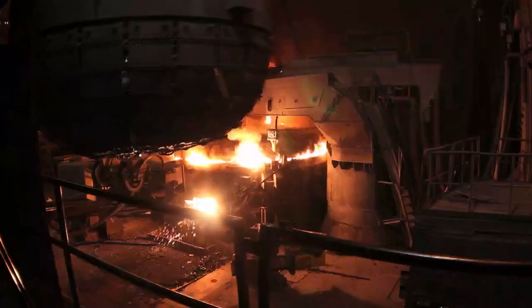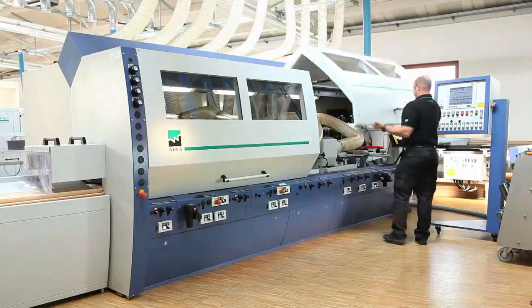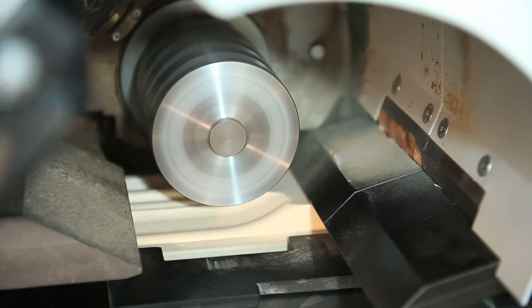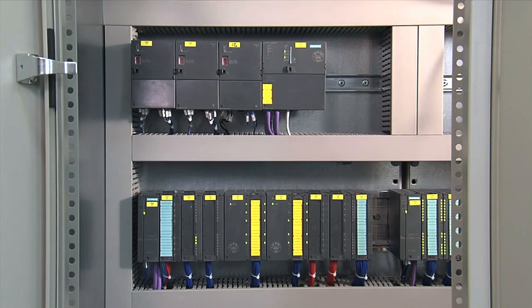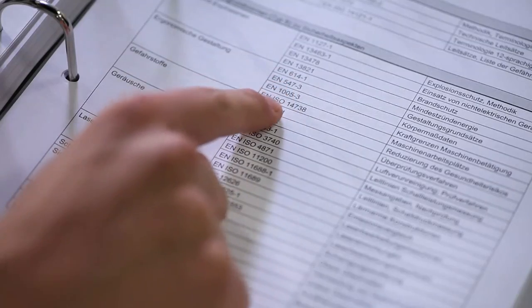Machines make work and life easier, but they also conceal hazards. Daily routine and constant demands for higher productivity require a suitable and flexible safety concept that must, of course, comply with regulations and standards.